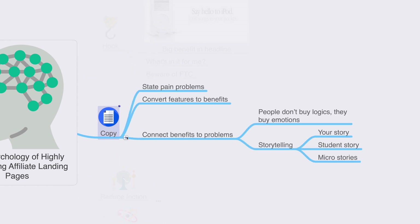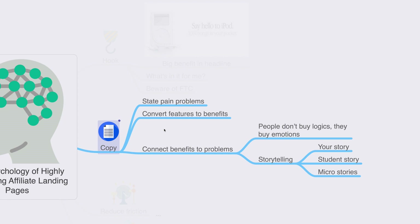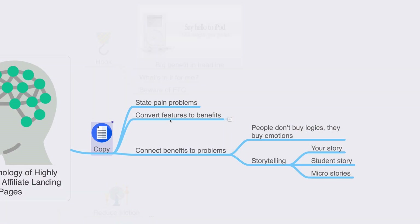The next element is copy. Once people are hooked, you need to state the main problems people are facing in your niche. Before crafting your landing page, be very well aware of the problems people face — for example, if you're promoting funnel-related software, research complexity, technicalities, and price concerns. Once you convince people your product will get rid of their pain problems, it becomes much easier to convert them into buying customers. You need to first state pain problems, then convert features into benefits.